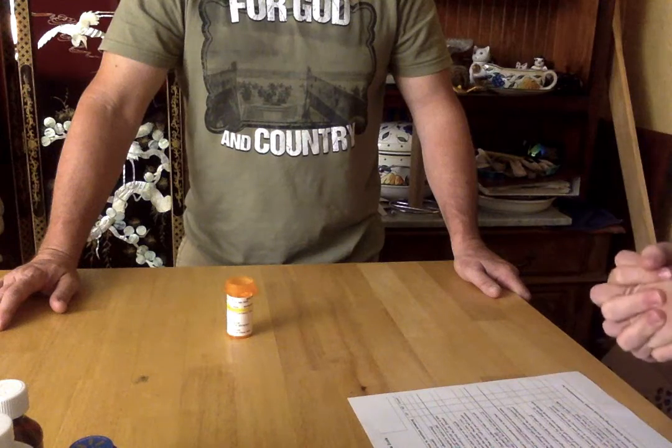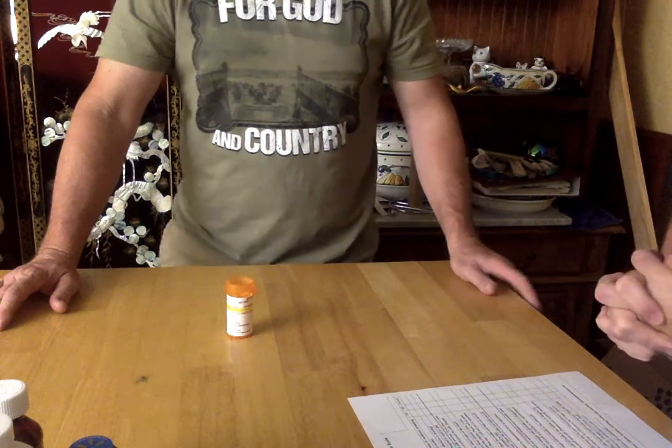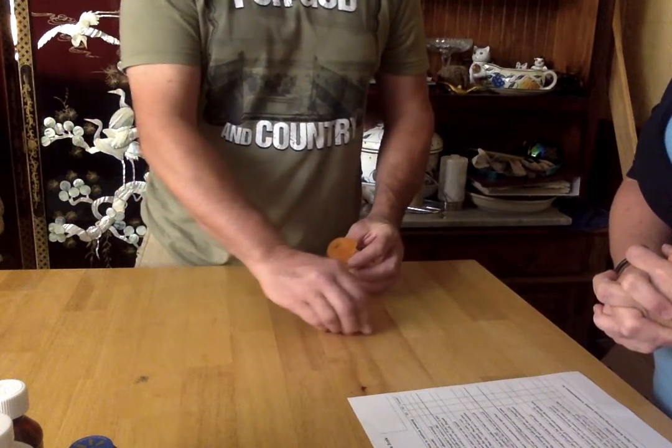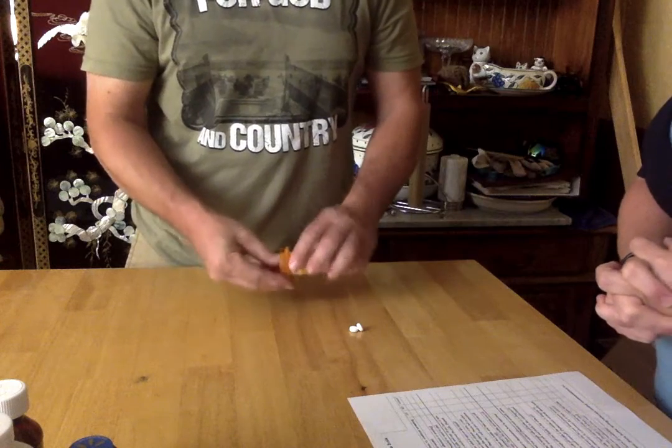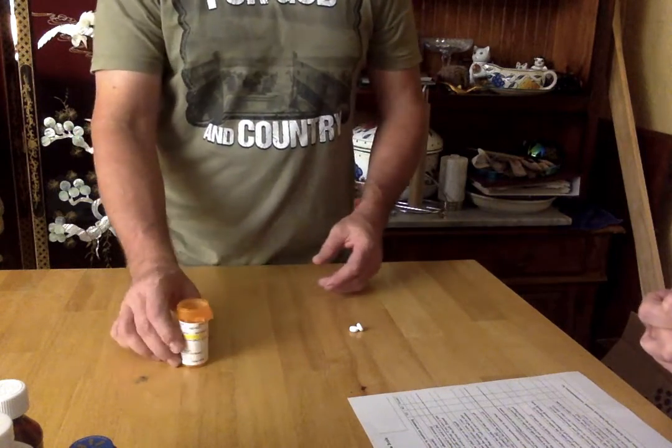If you have to take two pills in the morning and two at night, show me how you would group those pills. Very good.